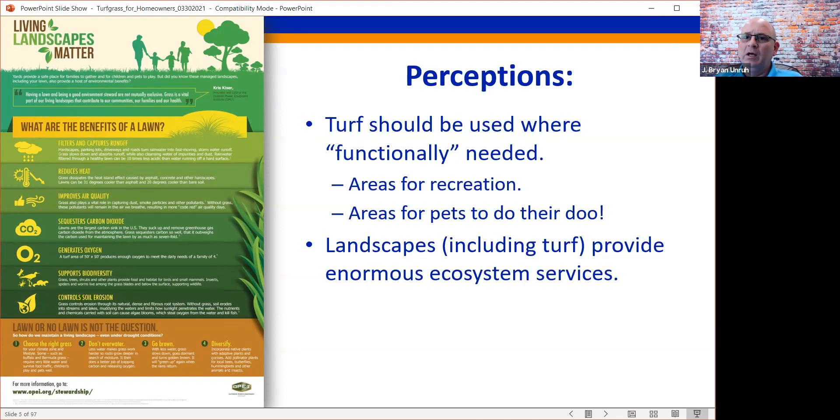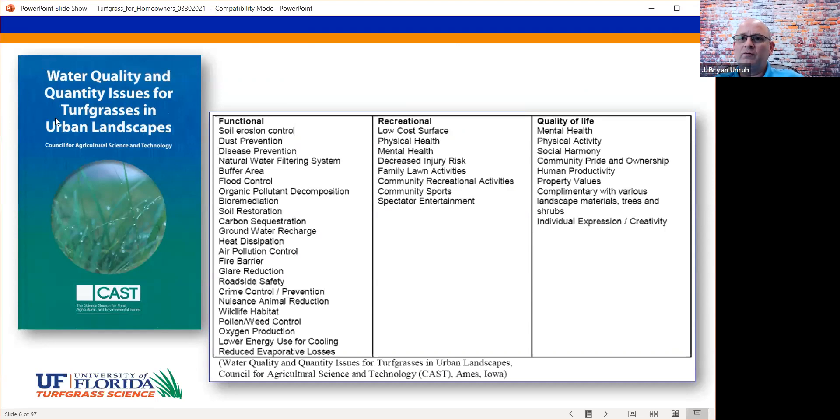Looking at those ecosystem services, we see erosion control and dust prevention, soil restoration, carbon sequestration — turf systems have an amazing ability to sequester carbon — air pollution control, oxygen production. On the recreational side: sports, recreational activities. And for quality of life, some people really enjoy getting out there and mowing their grass and tending to their landscape. These are all benefits of a turfgrass system.